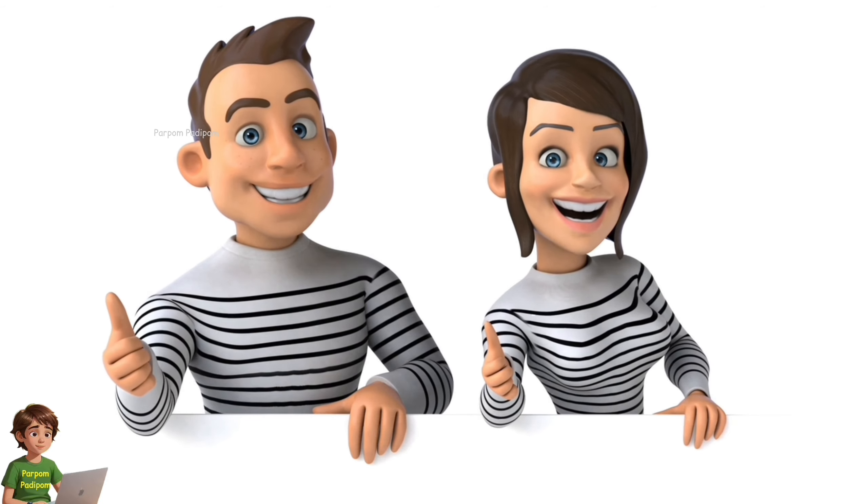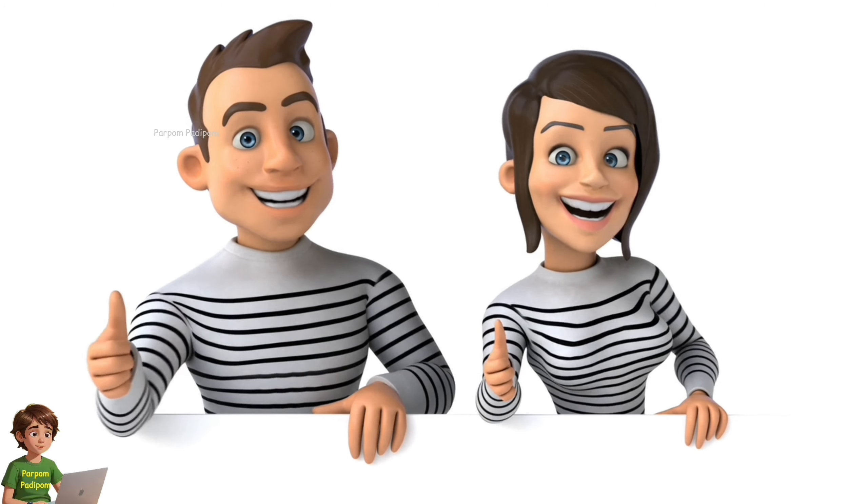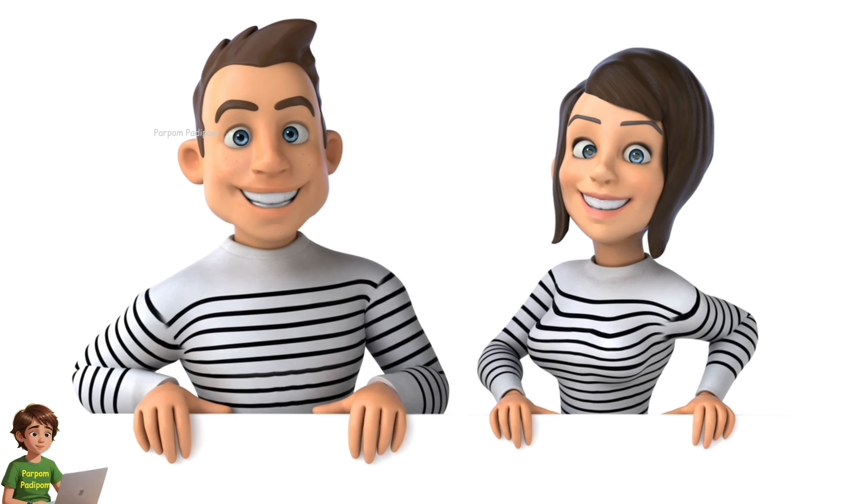If you liked the video, please like, share and subscribe. See you in the next video. Bye bye.